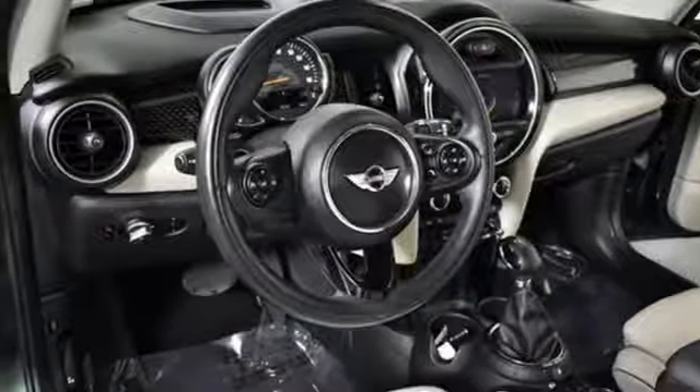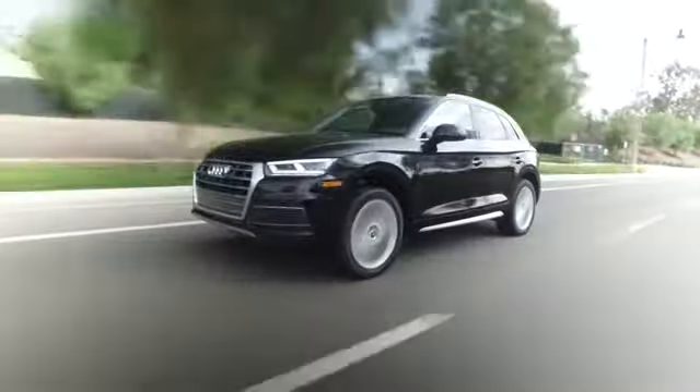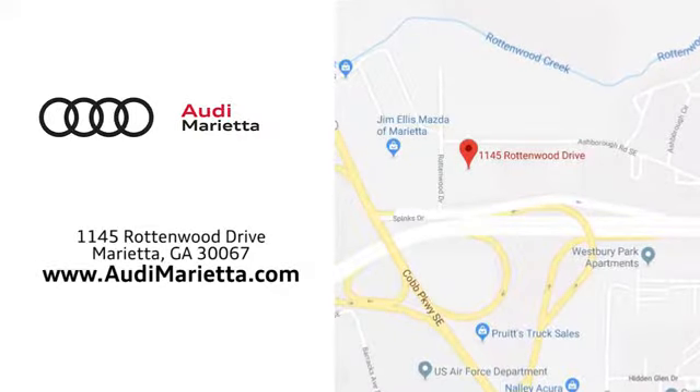You'll never know until you try. Test drive it today. At Audi Marietta, we prove every day that buying a car can be an enjoyable experience. We're conveniently located on Rottenwood Drive in Marietta, Georgia.